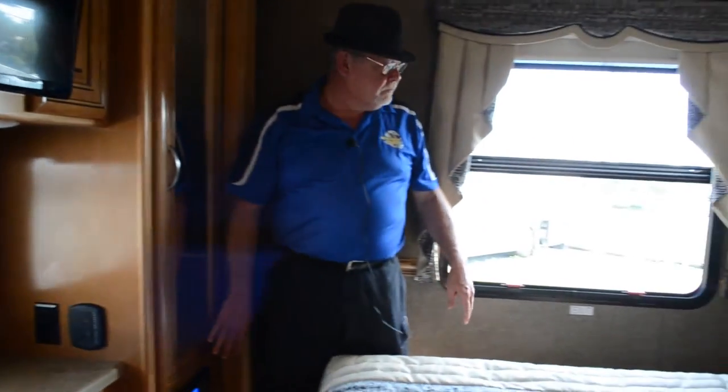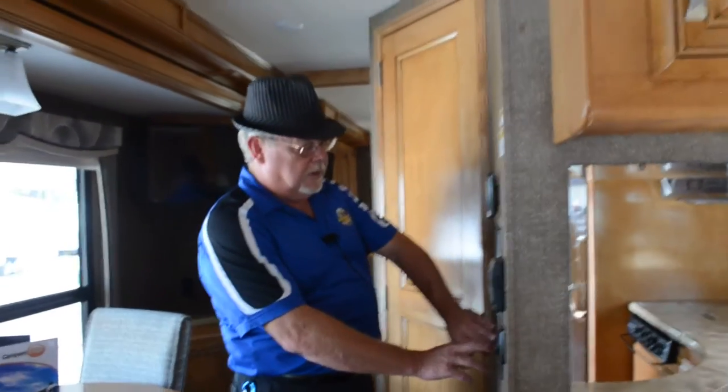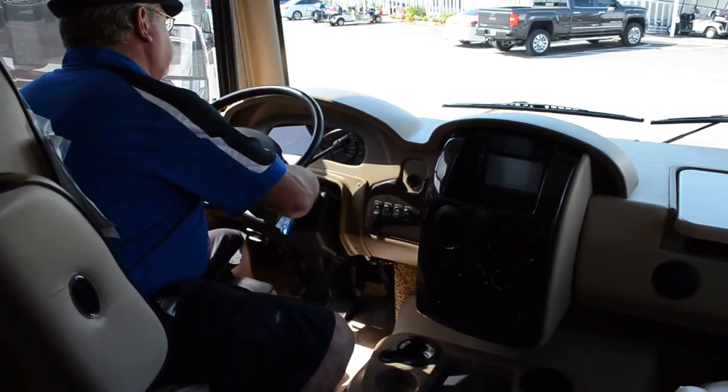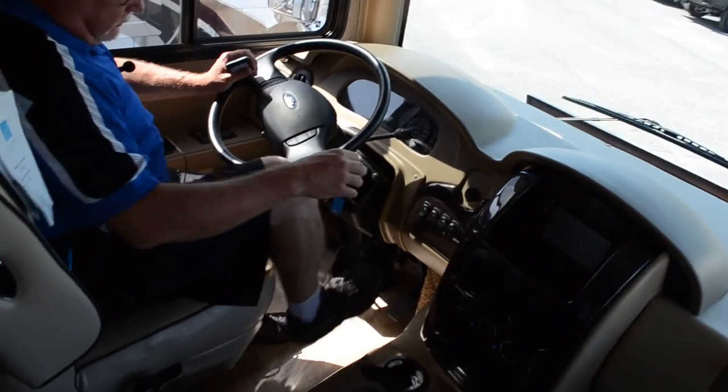You can take more clothes than you need because you never know what you're going to run into. This also comes with a Bluetooth AM/FM radio — you can sync your phone to it and actually play music outside on the exterior speakers, so you can drive the neighbors crazy if you play it too loud. It's a nice option to have your music where you want it. We're going to close the slides now — they're easily operated. This also has automatic leveling; we turn it on, retract all, and all jacks are retracted.